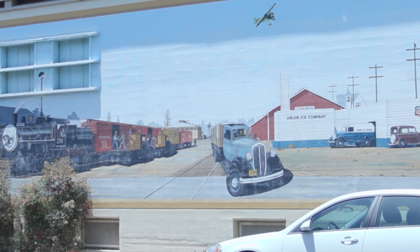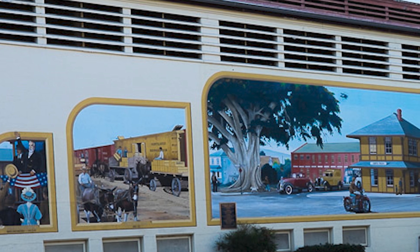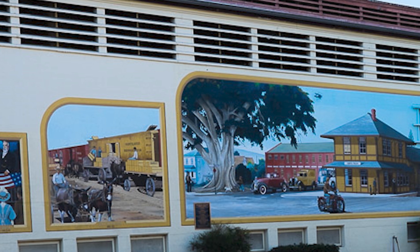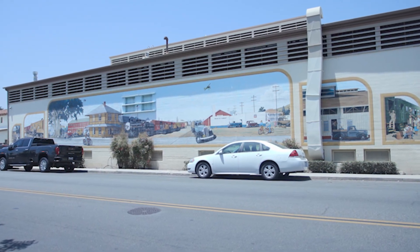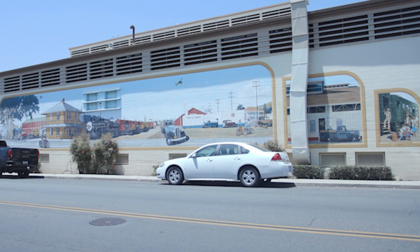The steam engine shown is circa 1890. The panel on the left features U.S. President Benjamin Harrison passing through Santa Paula in 1891, and lemons from the Limanera Ranch being loaded onto boxcars. The panel on the right shows Korean War soldiers leaving for service in 1950, and a walnut packing house circa 1946.